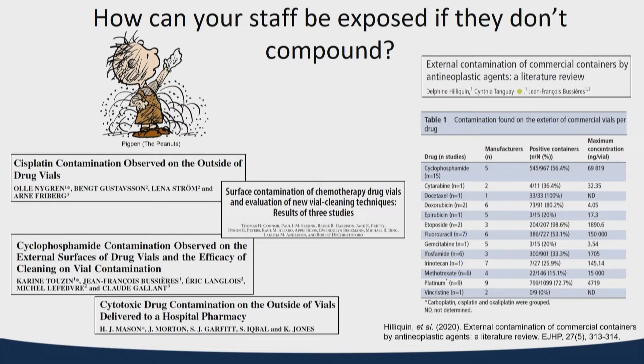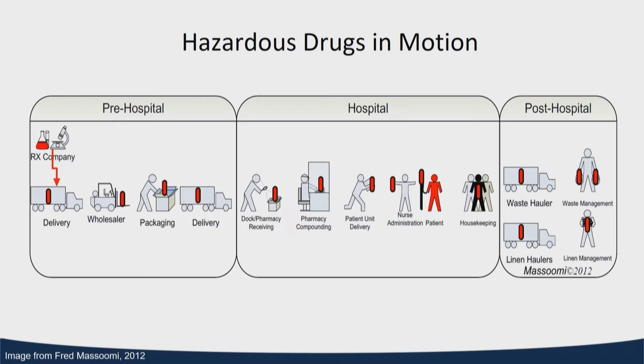We look at these vials as well as the finished CSPs as more of a 'Pig Pen' situation. As they move through our organization, we have to recognize that they could be shedding contamination, and we need to take appropriate steps to contain and mitigate that. So let's follow Pig Pen as he moves through our organization.